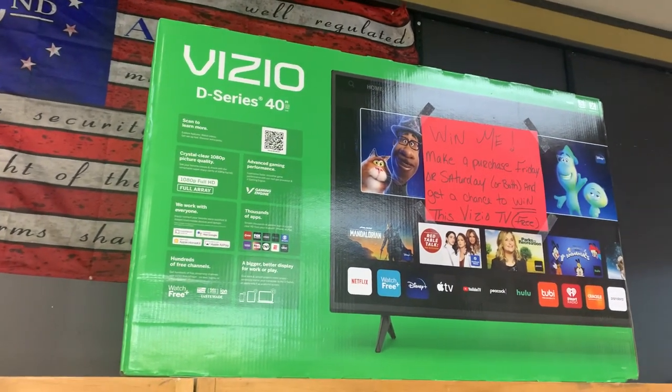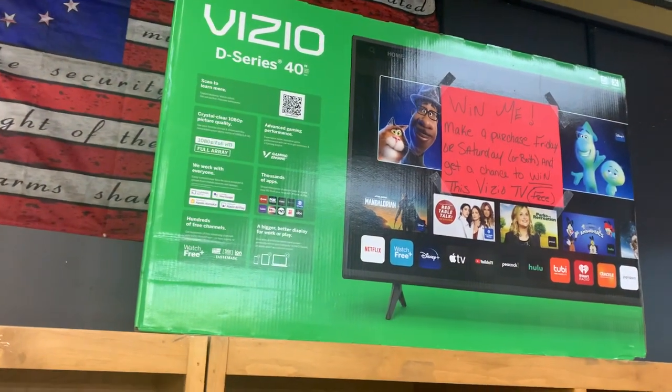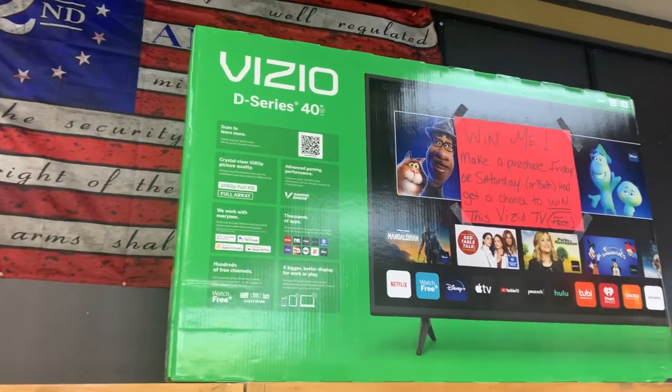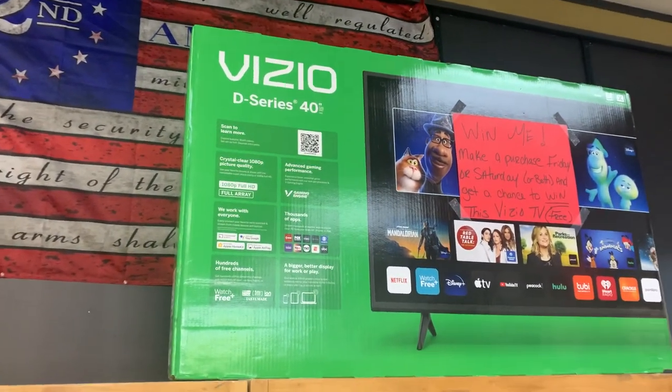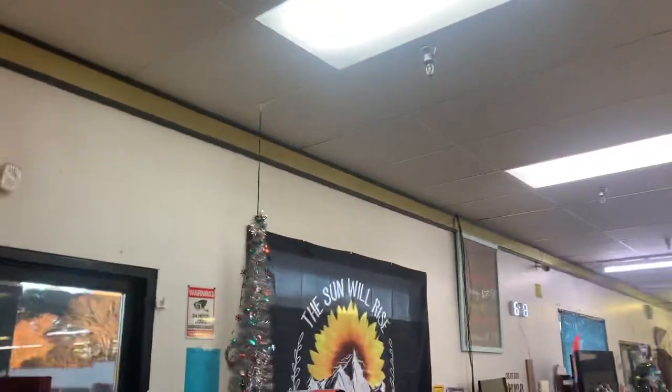It's a chance per purchase? Yeah — if they come in on Friday and Saturday, not per each purchase, just one time a day, because then everybody will ring up. It's a Vizio D-Series 40-inch — so it's free.